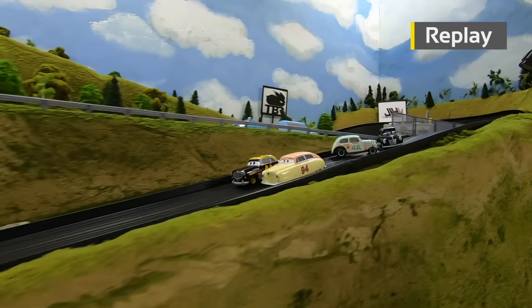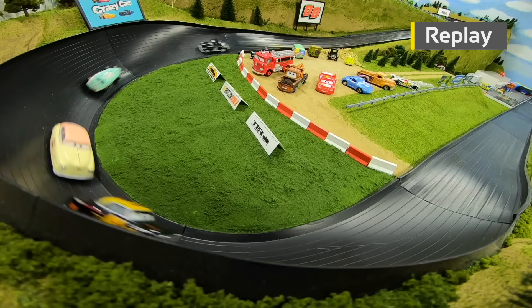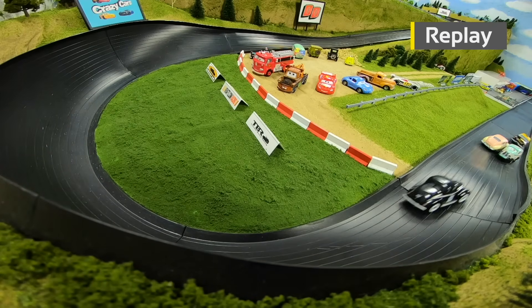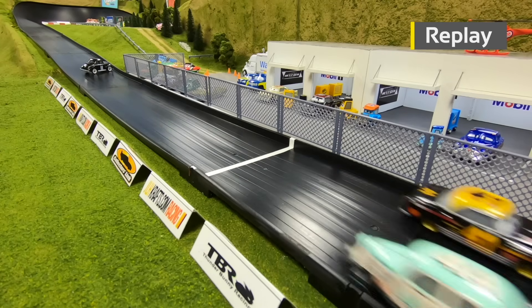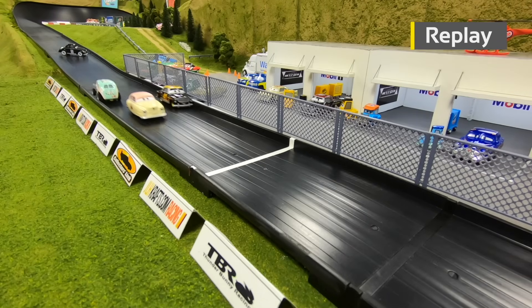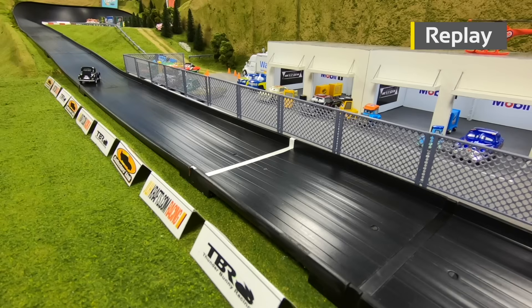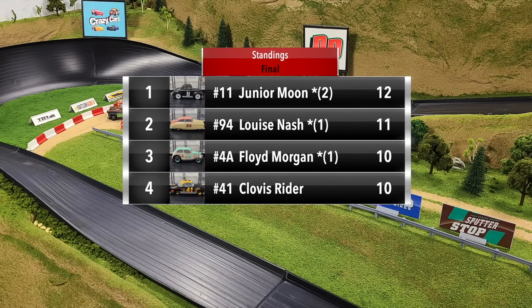What a battle between Louise Nash and Clovis Ryder — side by side out of two and down the mid-straight before Ryder made the pass going into three. Then watch the run for Louise Nash — she goes on to make the biggest pass so far here in the Legends Piston Cup. Watch the door open and Louise Nash able to split the gap between Morgan and Ryder to take a huge win in the final race. That'll be good enough to put her into the top two.